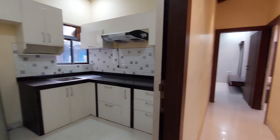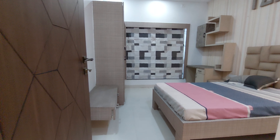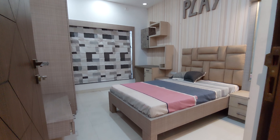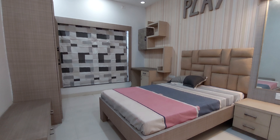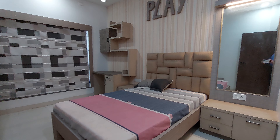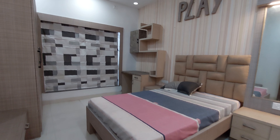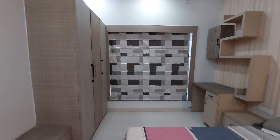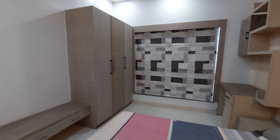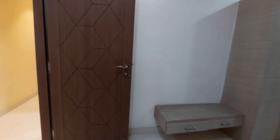Just opposite to the kitchen space, this is the first bedroom. This first bedroom has a size of approximately 12 feet by 11.5 feet with a big French-style window and a dressing area. A queen-size bed, a study table unit, and a wardrobe space have been given to show you the actual size of this bedroom.